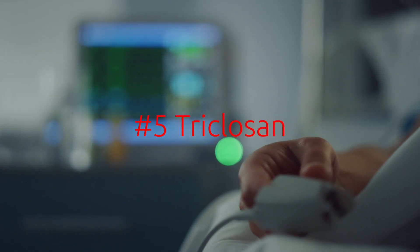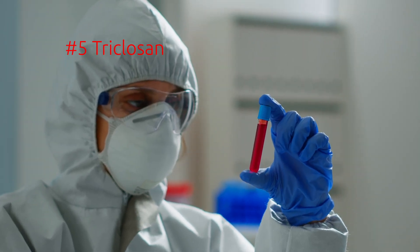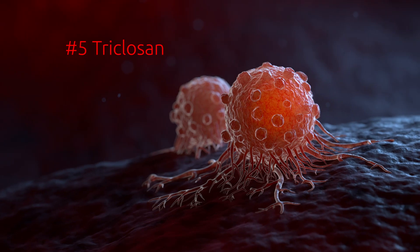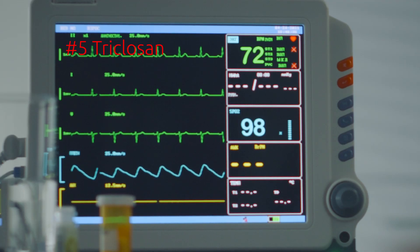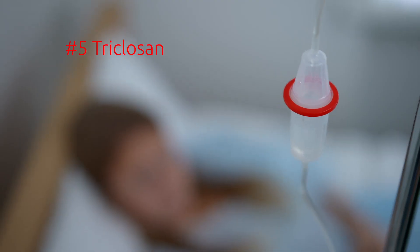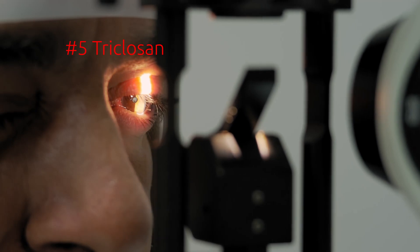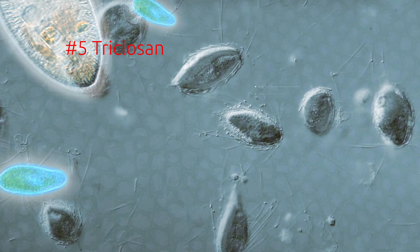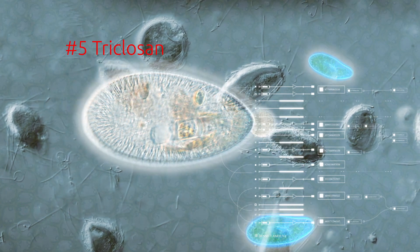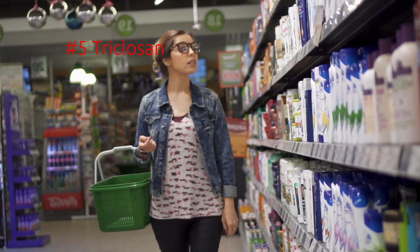Number five: triclosan. Triclosan is a synthetic antimicrobial that's added to hair care products to reduce or prevent bacterial growth. It can disrupt your endocrine system and it's linked to an increased risk of breast cancer. Originally made for hospitals, it's gotten into a ton of products like shampoo, conditioner, soaps, body washes, toothpaste, kitchenware, toys, and even furniture and mattresses. It's classified as a skin and eye irritant and it's toxic to aquatic life. It's also one of the main things that's led to the rise of superbugs — viruses and bacteria that are now resistant to standard antimicrobials and antibacterials. The good news? The FDA recently banned triclosan and other antibacterials, but not all consumer products have taken them out of their ingredients list yet.